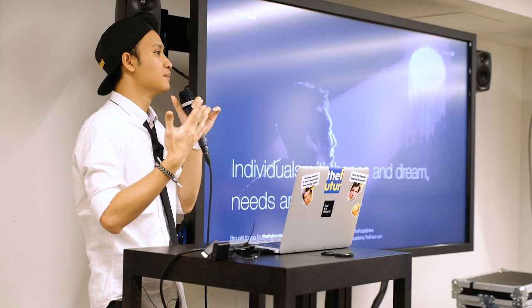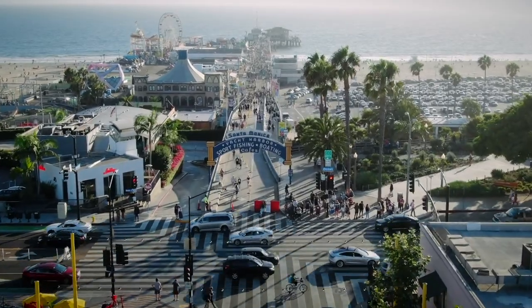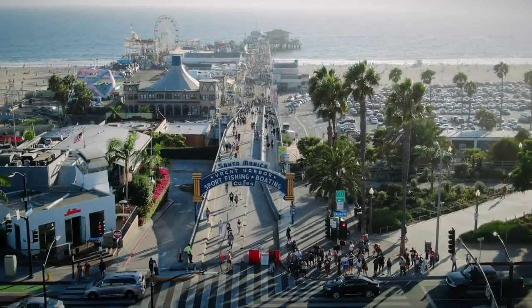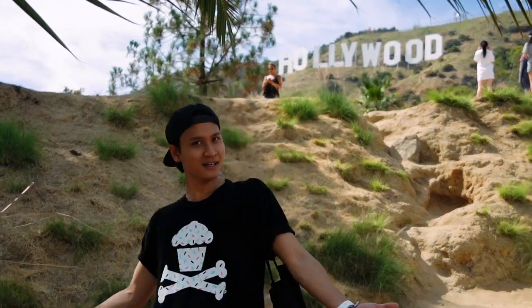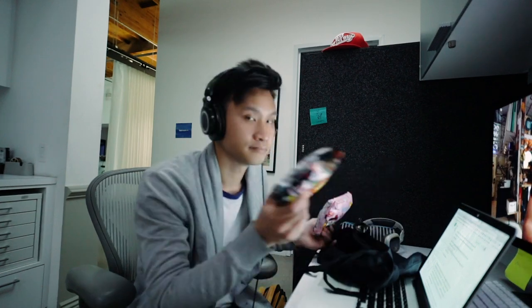I'm a content creator and soon-to-be entrepreneur, so I need a space where I can do my work anytime that I want. However, I'm living in America, especially in Santa Monica, one of the most expensive places here in LA, and I'm working as an intern so my salary is not much. Therefore I have to be conscious about how I buy and use stuff.